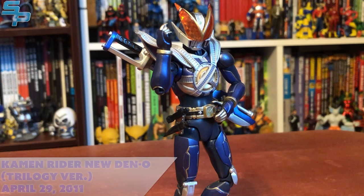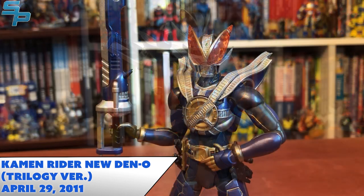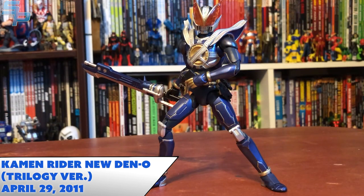Coming in at number ten is Kamen Rider New Den-O Strike Form Version 2. This version was released to coincide with the Cho Den-O trilogy — they put three Den-O movies out in a single summer. And they decided that instead of making New Den-O an exclusive, the character's popular enough, so let's make him retail.